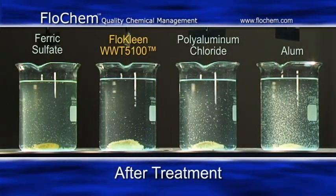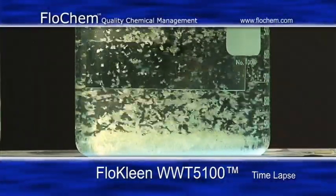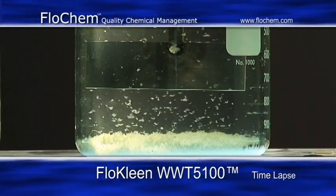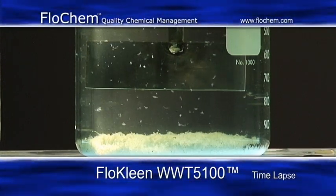Flow Clean clearly demonstrates its superior coagulant characteristics in floc size and density, resulting in higher clarifier throughput and improved removal of impurities. A single product performs the job of both coagulant and polymer. Flow Clean is the solution you've been waiting for.